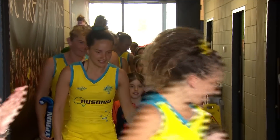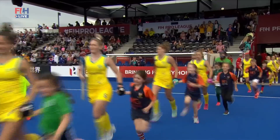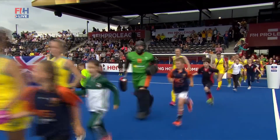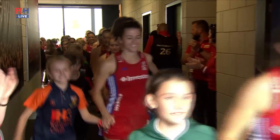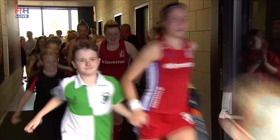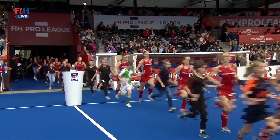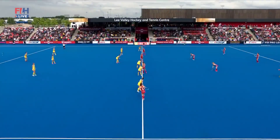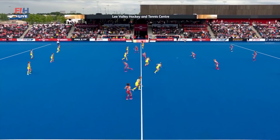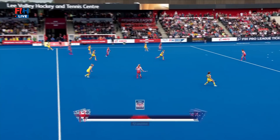Settled down for round two and here come Australia, led out by Georgina Morgan wearing the captain's armband. They'll be looking to make it three wins on the trot this afternoon, and here come Great Britain, led out as always by Holly Pern Webb. It's been a disappointing Pro League for Great Britain. It is Great Britain who get us underway, attacking the goal to our left-hand side in the all red.